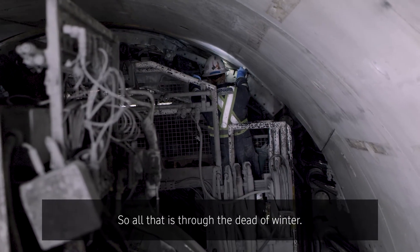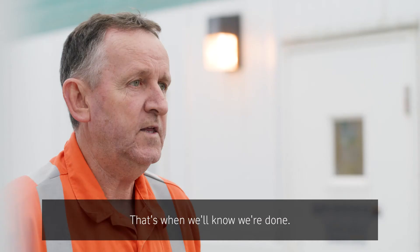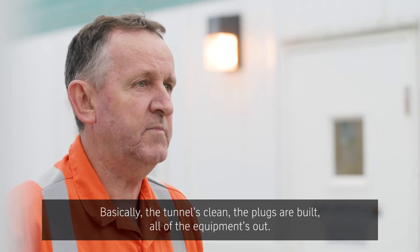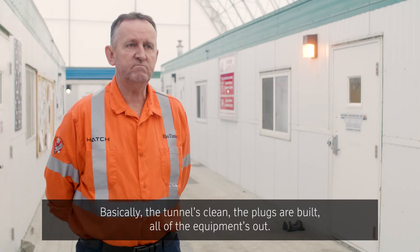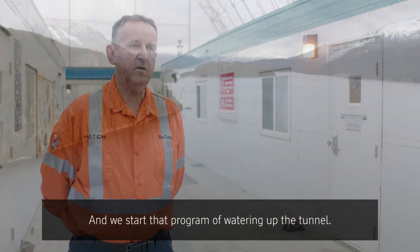All of that is through the dead of winter, and water-up is planned for mid next year — that's when we'll know we're done. Basically the tunnel is clean, the plugs are built, all of the equipment is out, and we start that program of watering up the tunnel.